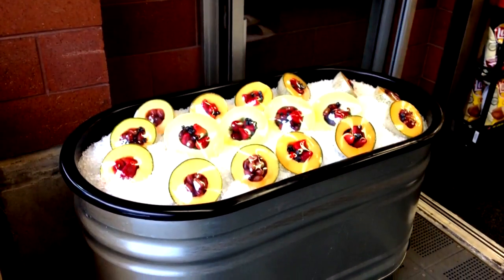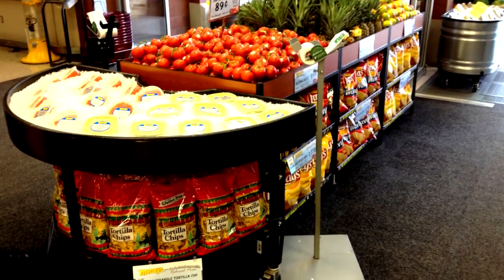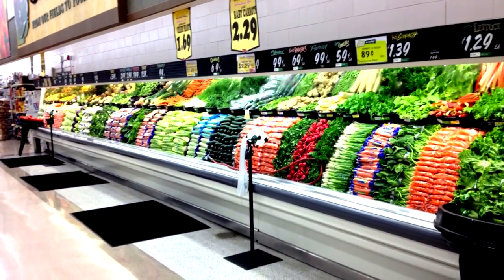Mini sweet peppers are gapping right now. We haven't had any for a couple days, and that will probably continue for a few more days until our next growing area starts up on those.